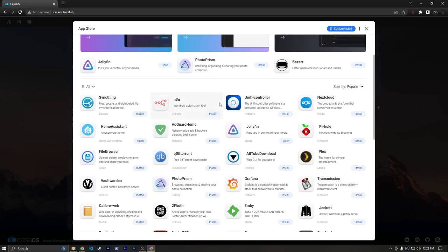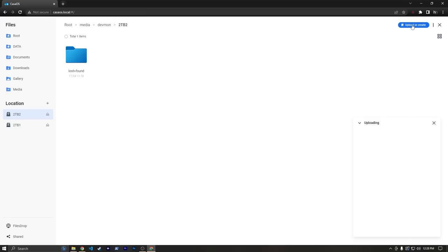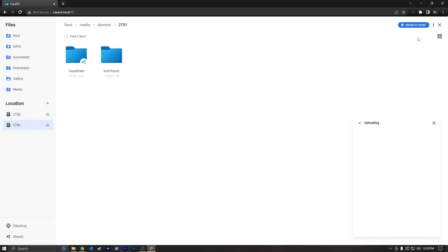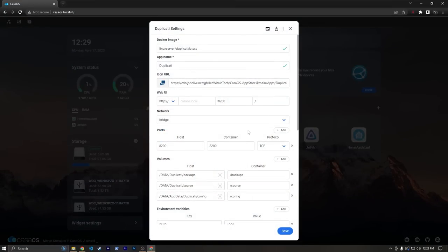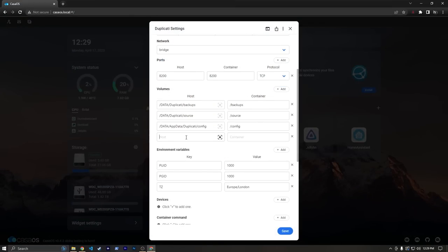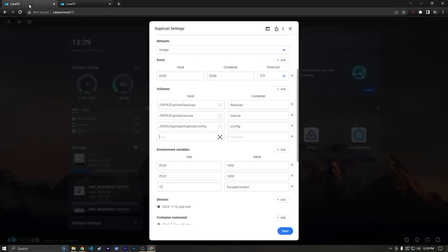To tackle the first problem, we're going to use a thing called Duplicati. I'll hit Install while it's running in the background. We'll go to Files and on our second drive I'm going to create a folder and call it Casa Duplicati and hit Submit. Then we'll go back and we'll see it's installed. But once again we're going to make some tweaks, so let's go to Settings. Down here under volumes we're going to add one.